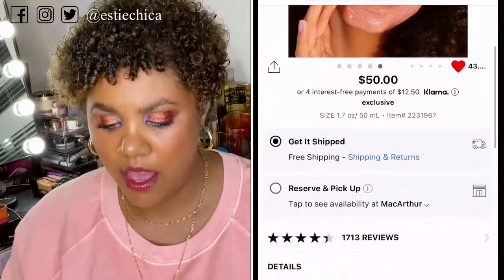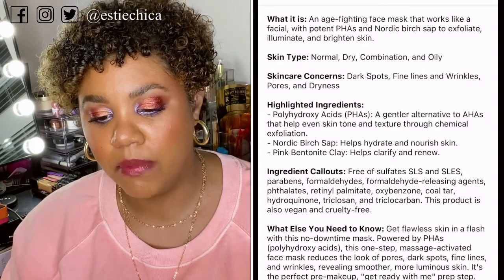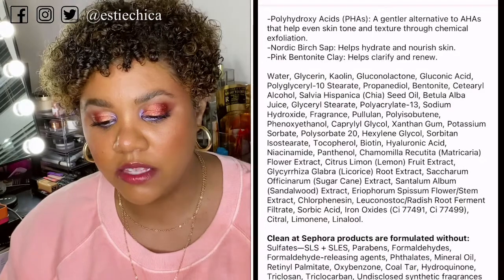I've been wanting the Ole Henriksen Fat Glow Facial since it came out — I think it's like $50. It says 'packed with polyhydroxy acids (PHAs) to help retexturize,' it's a one-step massage-activated facial targeting fine lines, wrinkles, dark spots, and pores. It hydrates and reveals smoother, more luminous skin. I haven't tried it yet but I'm excited — I love acids. Ever since esthetics school I adore acids for that really nice smooth finish. Great reviews so far too.